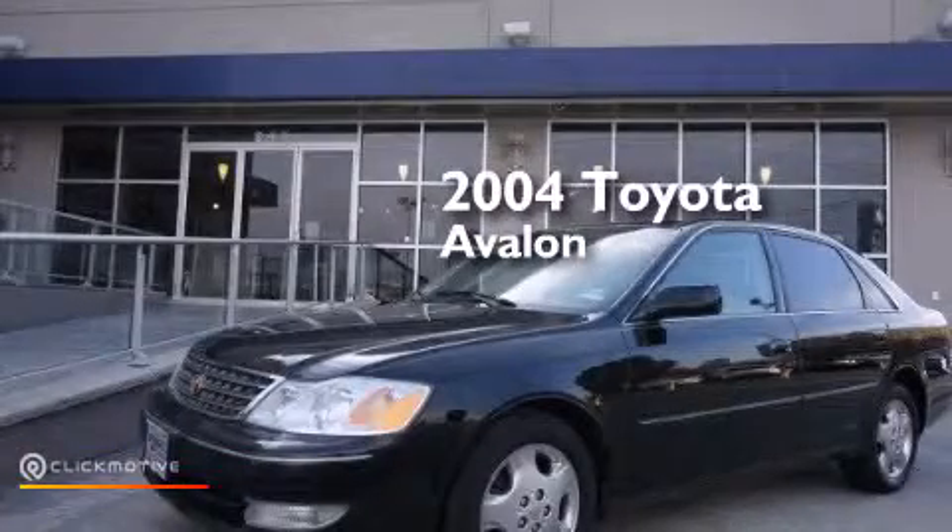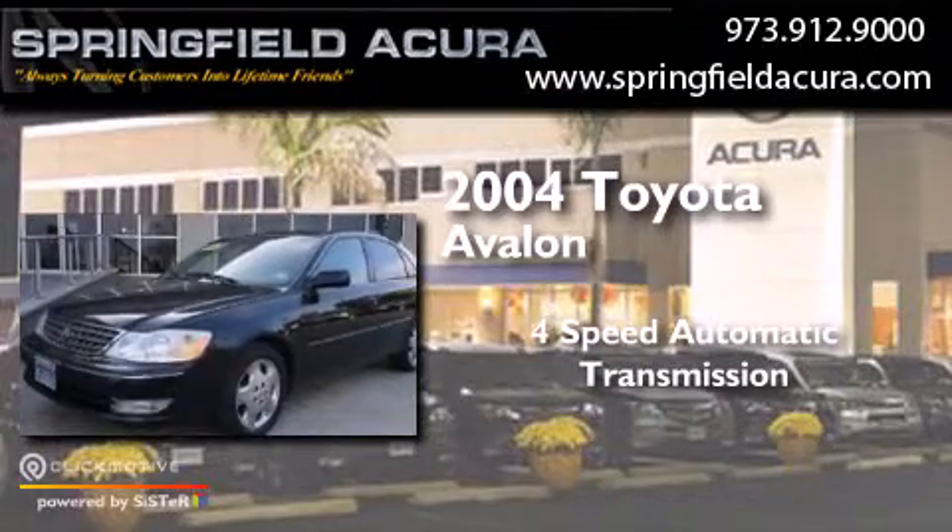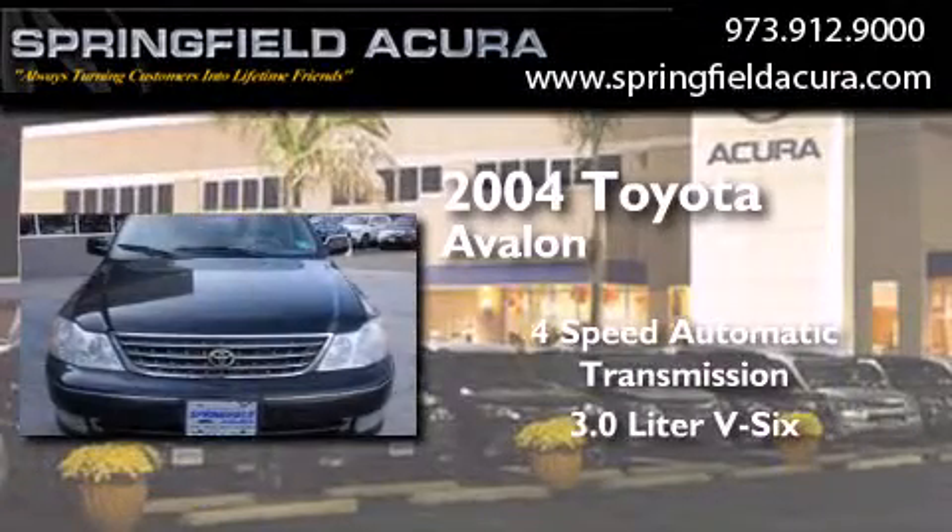This is a 2004 Toyota Avalon. This four-door sedan has a four-speed automatic transmission and a 3.0 liter V6.